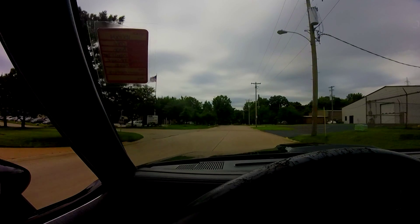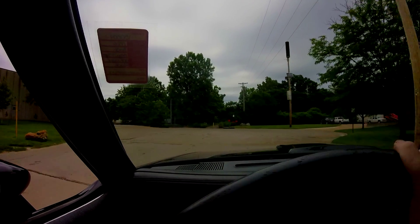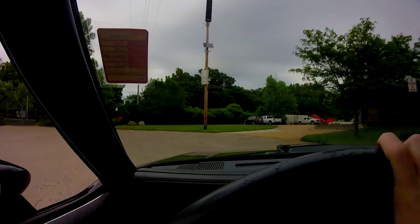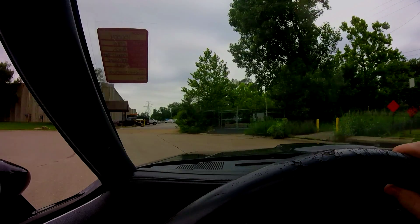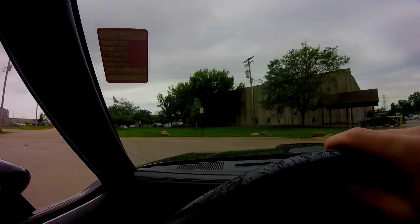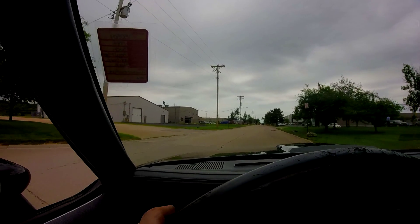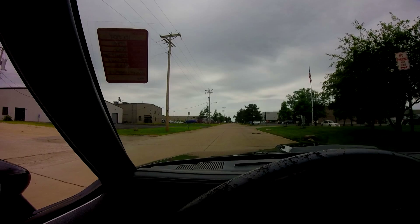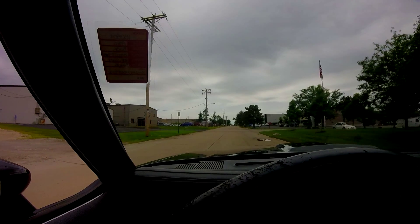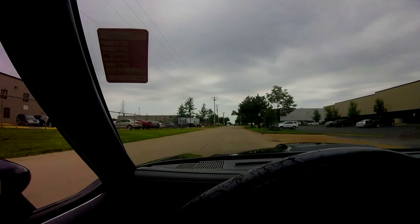Oh my god, it's amazing. It's a surreal experience actually driving one of these. We'll give it a short little acceleration pass here. Listen to that turbo. Oh my god, when the turbo kicks in, it's amazing.